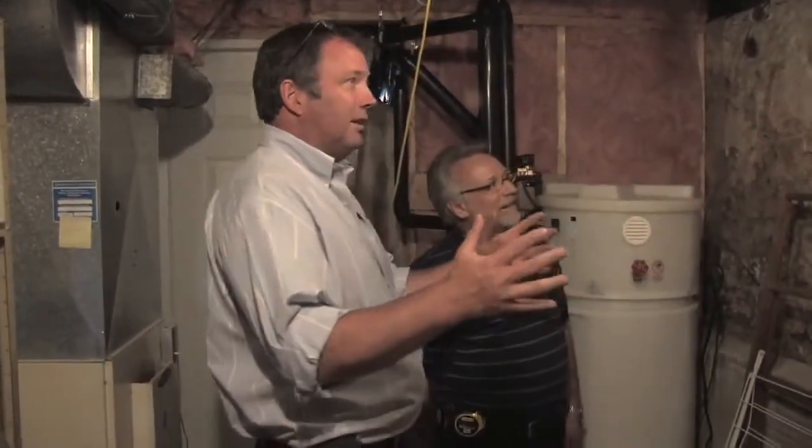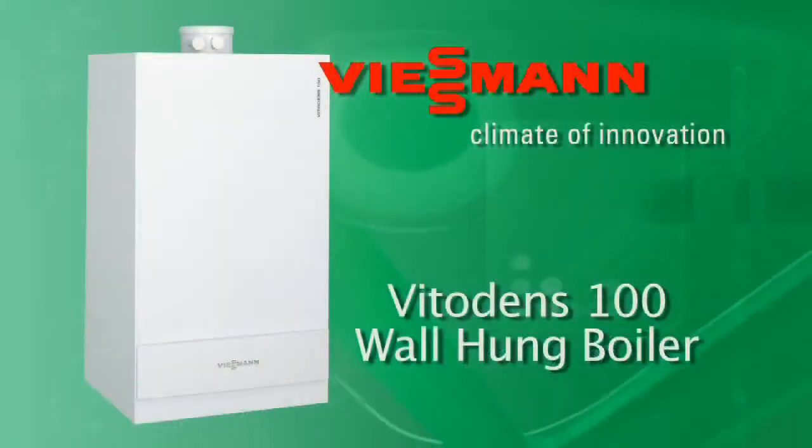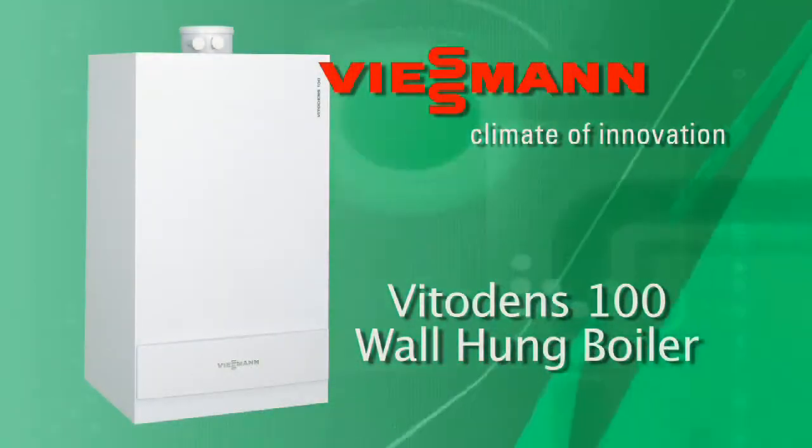We're in the mechanical room now and we're going to install a Wiesmann Vito Dens 100. Wiesmann was one of the first to come out with a wall-hung boiler. We've had it out for a number of years, made a lot of modifications to it, and we've got a really good product.